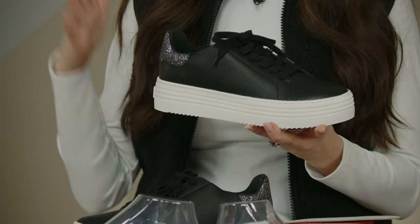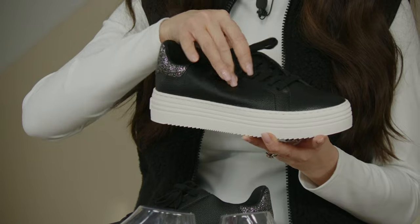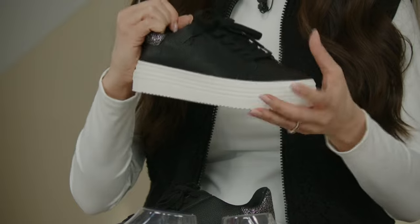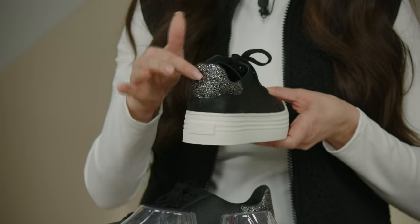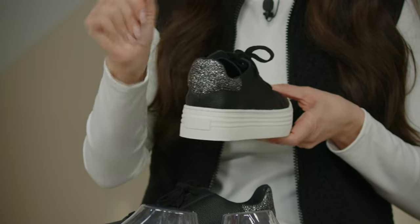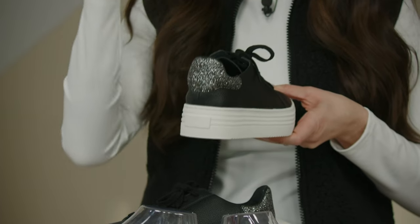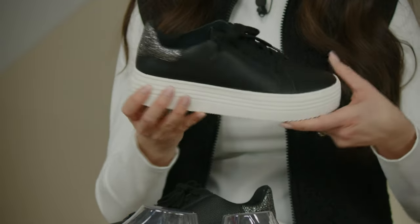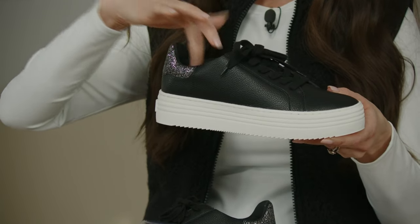This genuine leather is gorgeously soft — the malleability of it screams luxury. The heel is almost like you took diamonds, crushed them up and sprinkled them all over the back. This is not glitter that's going to come off on your hand — it's a physical material developed for performance on the back of this sneaker. You get that beautiful sparkle and shine every time you walk.